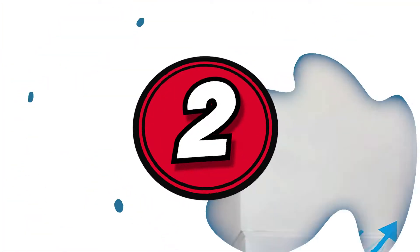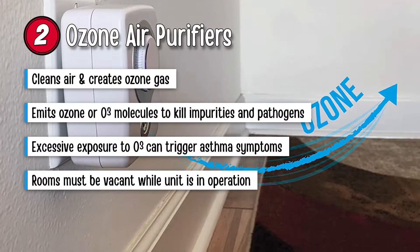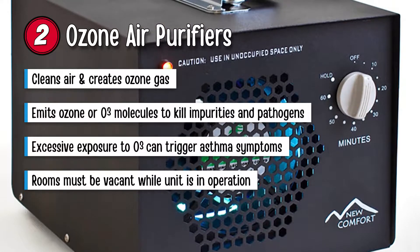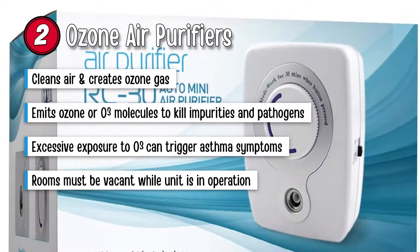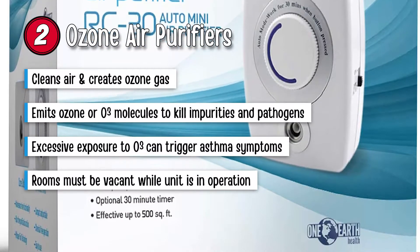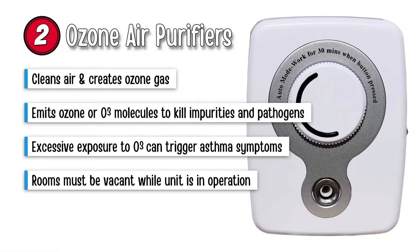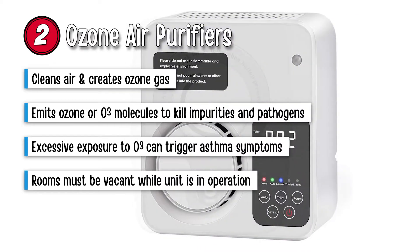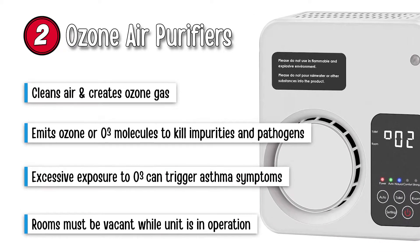The next type on our list are ozone air purifiers. Ozone air purifiers tend to clean your air and at the same time intentionally create ozone gas. These units emit ozone or O3 molecules, shocking the air and killing any impurities and pathogens. Even though many units tend to claim that this gas is safe, the truth is excessive exposure to this gas can ignite symptoms of asthma. For this reason, many air purifiers using this technology advise consumers to leave the room when using this unit.